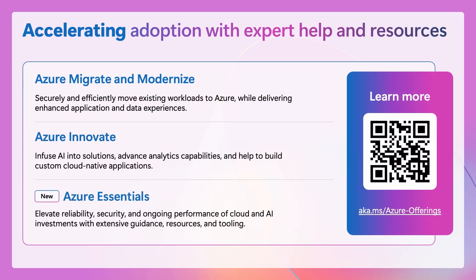To close us out, I wanted to share one final call to action: please scan this QR code and go learn more about how you can get started with our offerings today. I hope what we covered in the last few minutes helps you get started and accelerate your cloud migration and modernization journey. Thank you so much for joining us at the 2025 Migrate to Innovate Summit.